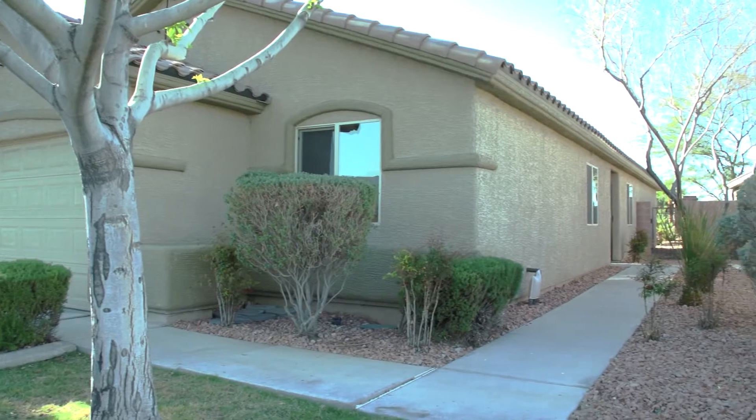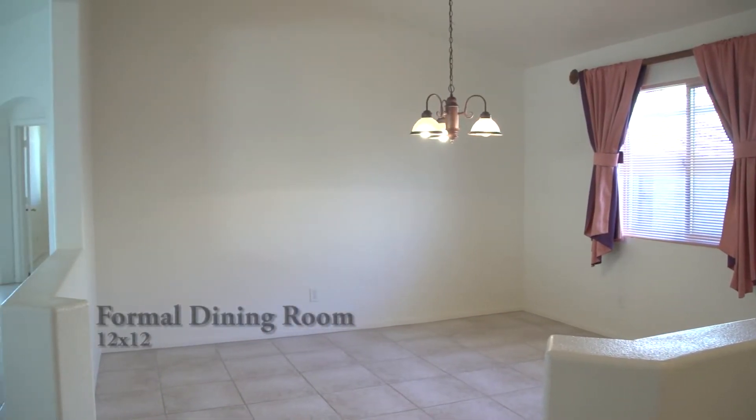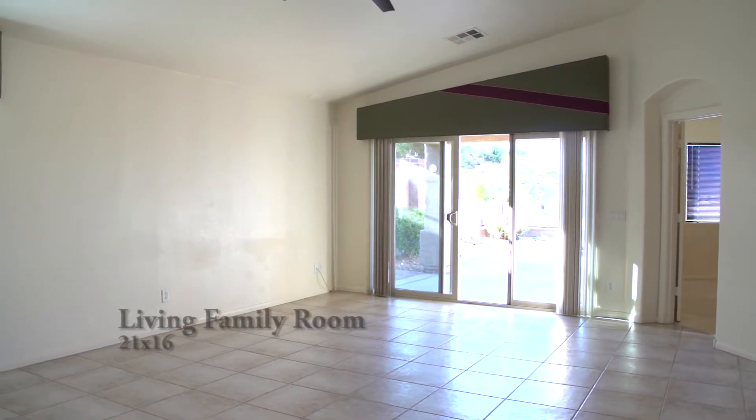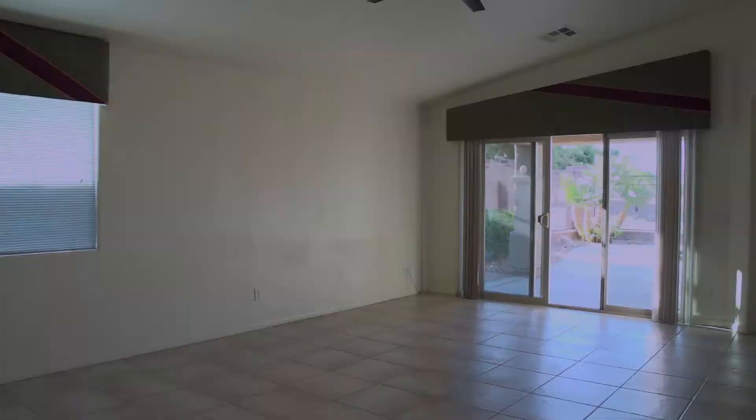The lovely dwelling is a one-story which includes a formal dining room that measures 12 by 12, plus a living and family room that measures 21 by 16. The open floor plan includes a dining area in the kitchen.